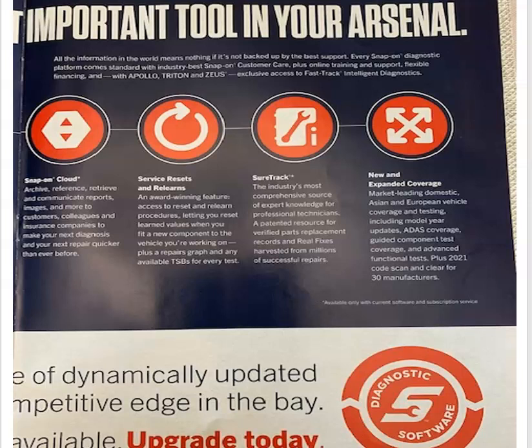And then your usual service resets and relearns for when you're replacing parts — you've got to do a relearn on a lot of them. The SureTrack is basically a database of real fixes from other repairs and other technicians. And the new expanded coverage: with every update that comes out, they've got more coverage for new systems on newer vehicles, so you try to keep up to date as best you can.